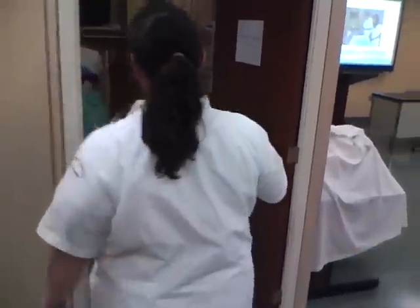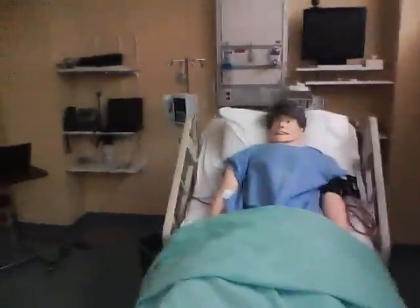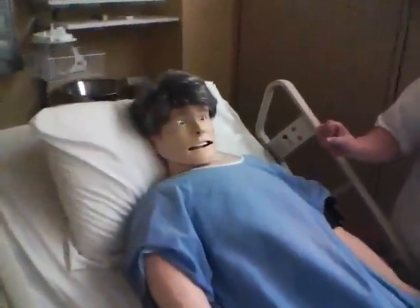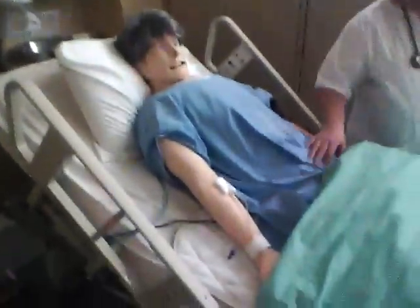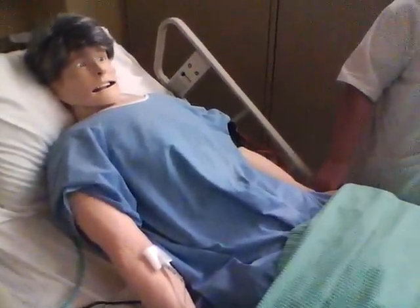We have this awesome technology here called a simulation lab where we actually have a patient who is not alive but represents actual signs and symptoms, breath sounds. His pupils can get bigger and smaller, and we actually use it as a great learning tool during our clinicals. We can put IVs in — it's a super fantastic bonus of coming to school here.